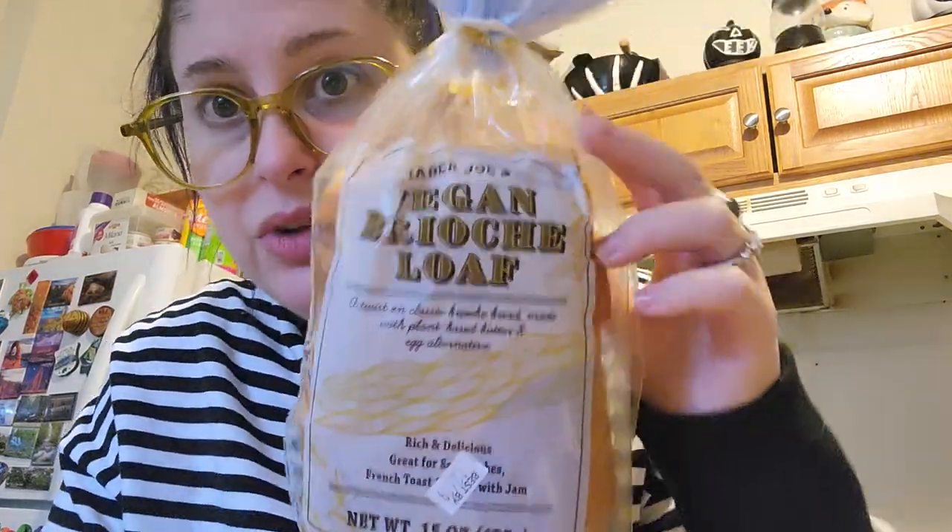Look at this — a vegan brioche loaf! It's their classic brioche bread made with plant-based butter and an egg alternative. I haven't had brioche in five or six years, so I'm really excited. The slices are thick. I'm thinking of making French toast — maybe an overnight baked custard-style French toast where you let it sit in the fridge and bake it, or just a normal dredge and pan fry. Either way I'm excited to eat this.